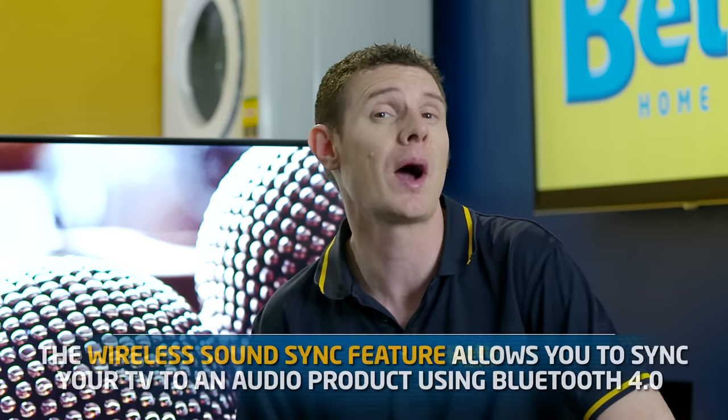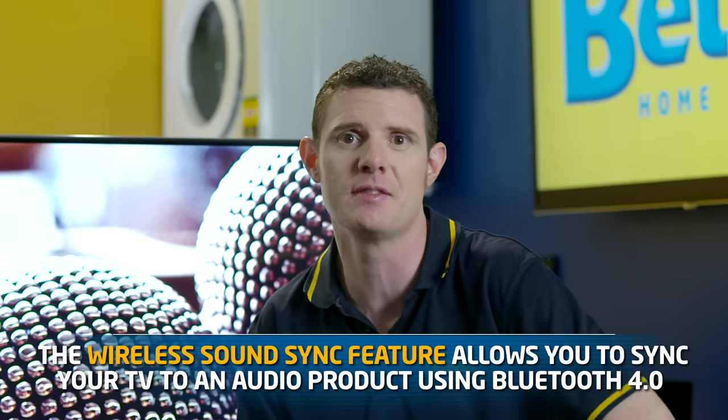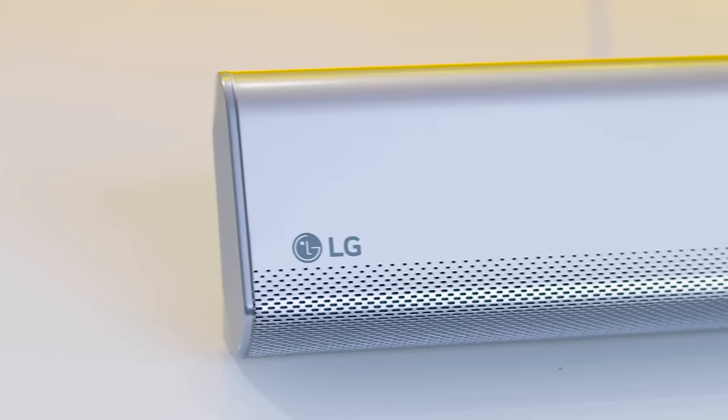Having clear and seamless sound that matches the performance of this TV really complements the experience. That's why this TV has a wireless sound sync feature that uses Bluetooth 4.0 technology to wirelessly sync to your TV and an audio product like a fantastic LG soundbar. Well, thanks for that Dan.